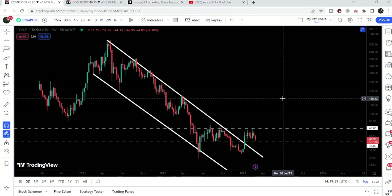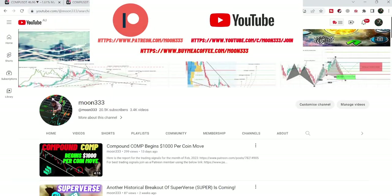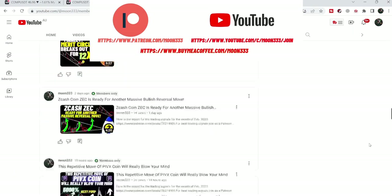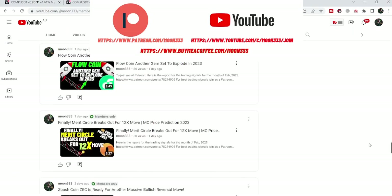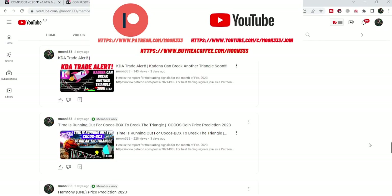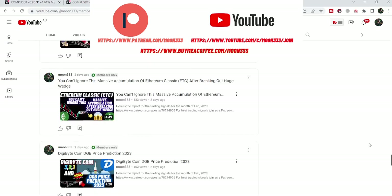In today's video we will take a look at this move. But before starting, if you are not subscribed to my channel then do subscribe. For more trading signals you can also join me as a YouTube member or as a Patreon member — I'm sharing different trading signals there, and you can find the link in the video description.